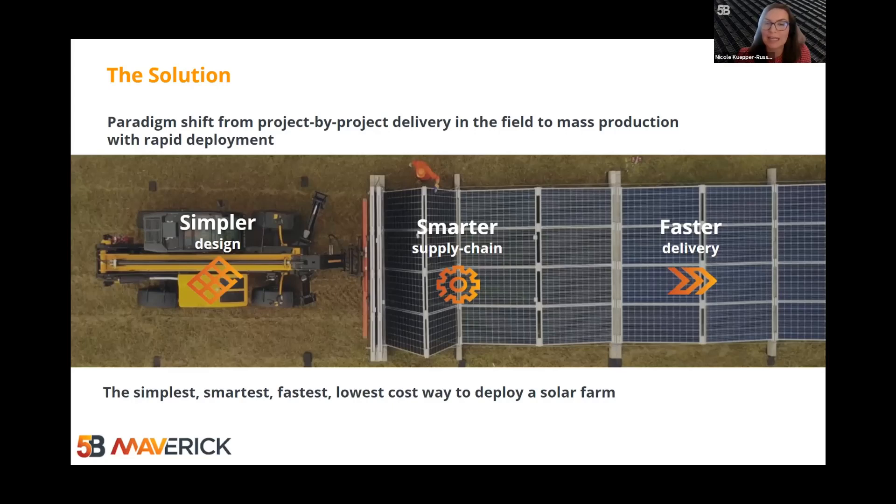In short, this paradigm shift is about taking time, cost, and risk from the field — which, as you would know, is just a terrible place to manage it — to a factory environment, which is an absolutely fabulous place to manage it, and which all my module colleagues have experience in and have built their success on. As we know, there are no geotech risks or wet weather events in a factory. This solution presents the simplest, smartest, fastest, and lowest cost approach to deploy a solar farm.